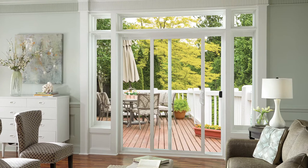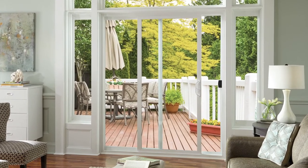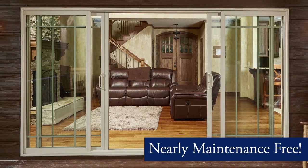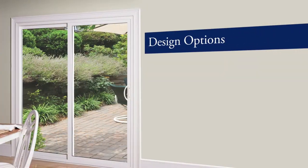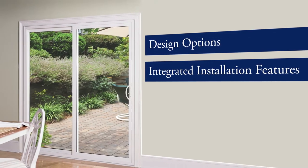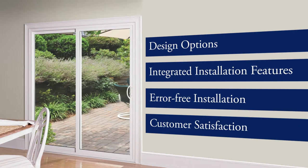Our vinyl sliding patio doors open up a world of possibilities for all your homeowners projects. Our doors are nearly maintenance free forever, with a full range of design options and integrated installation features. They're engineered for error-free installation and ultimate customer satisfaction.